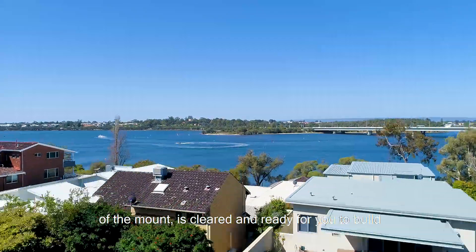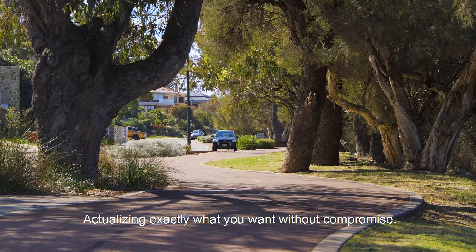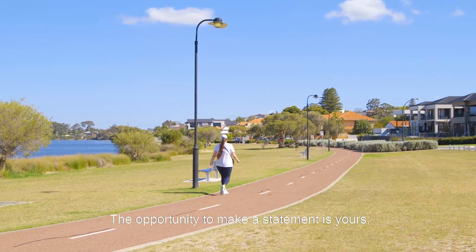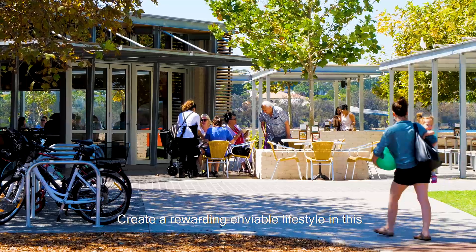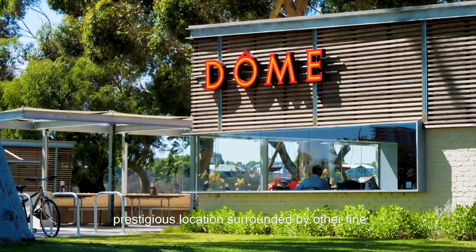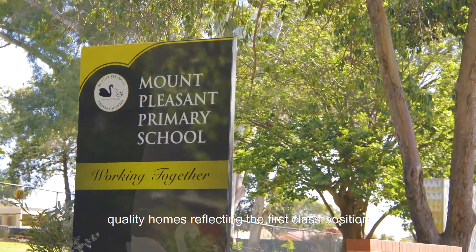It is cleared and ready for you to build the luxury home you've always wanted to build, actualising exactly what you want without compromise. The opportunity to make a statement is yours. Create a rewarding, enviable lifestyle in this prestigious location, surrounded by other fine, quality homes, reflecting the first-class position.